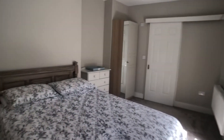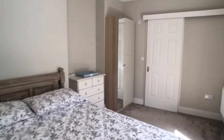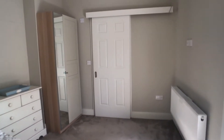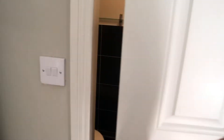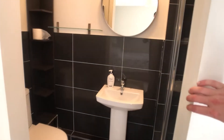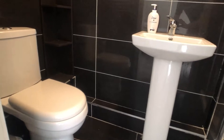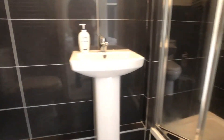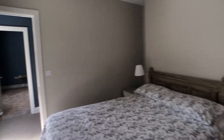On the left hand side we have a spacious double with a chest of drawers and a standalone wardrobe, and the ensuite bathroom which has a toilet, a sink and a shower unit. This is bedroom two.